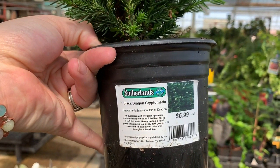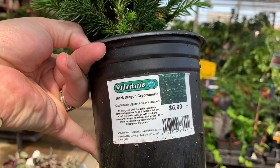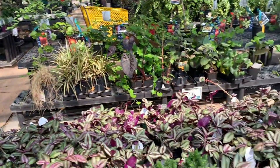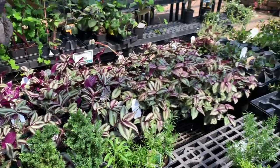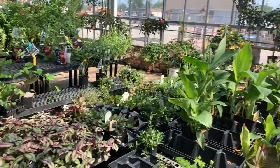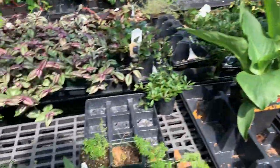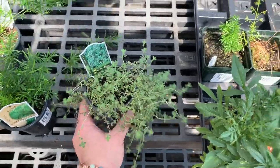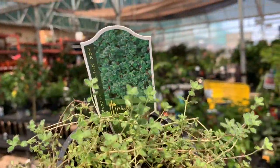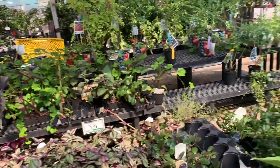I kinda like these, babe. I don't think they're very high light either — I think they're low light. Black dragon cryptomeria. It doesn't say anything about lighting. That's really pretty though, I like it. They have some more over there, so pick our favorite. This looks like — what is this? Some sort of something? Woolly thyme. Yeah, that's cute.